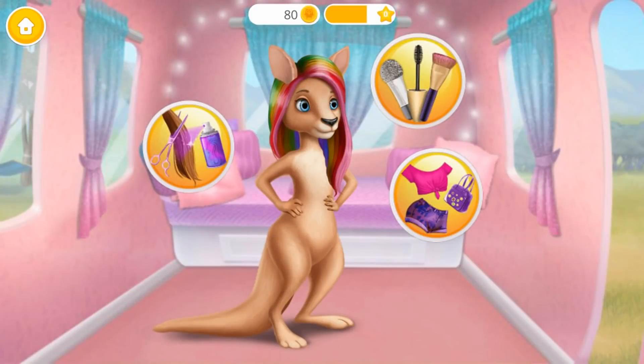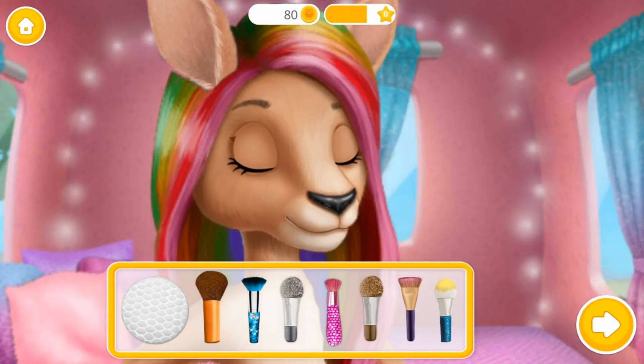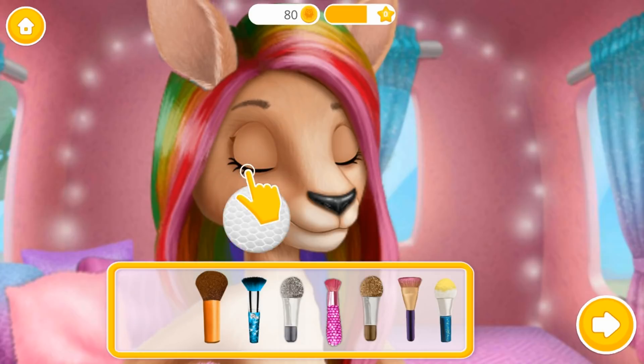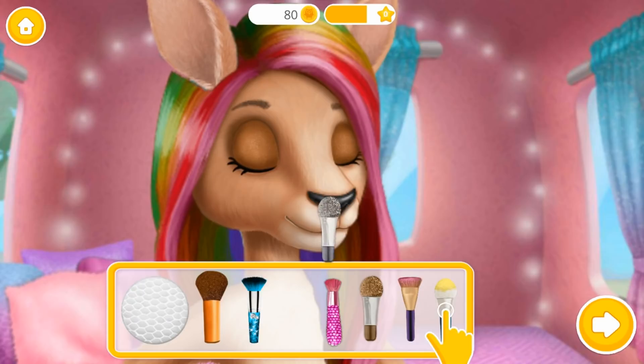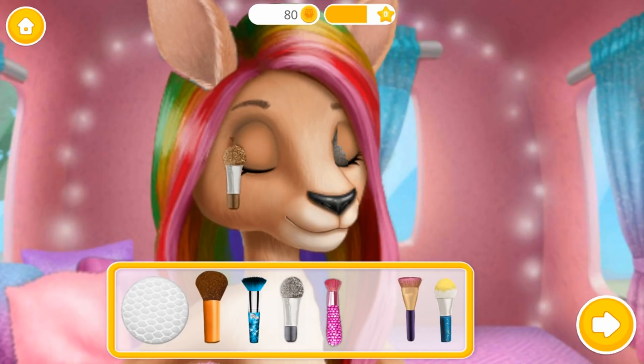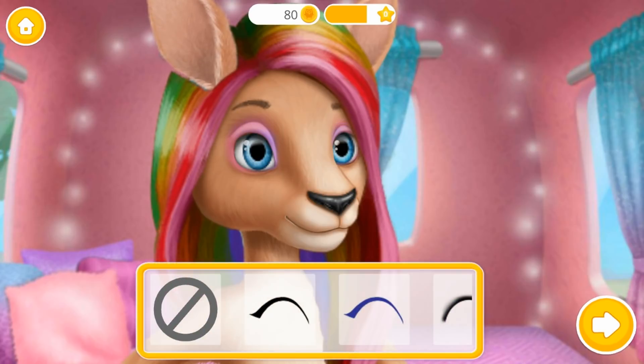Hey, my name is Sydney. Let's do my makeup. Apply the eyeliner, please.